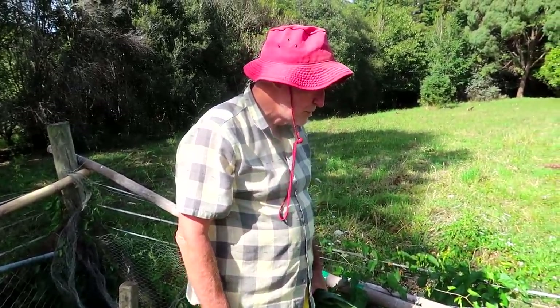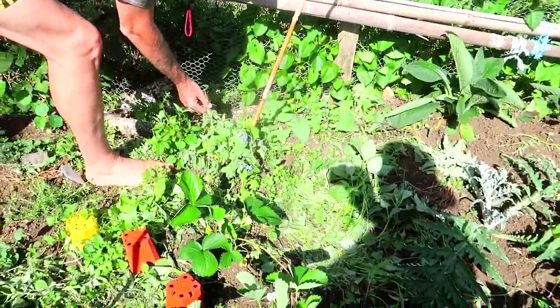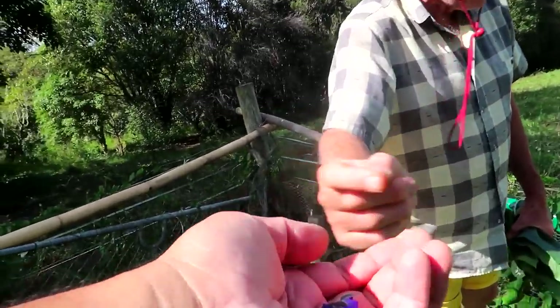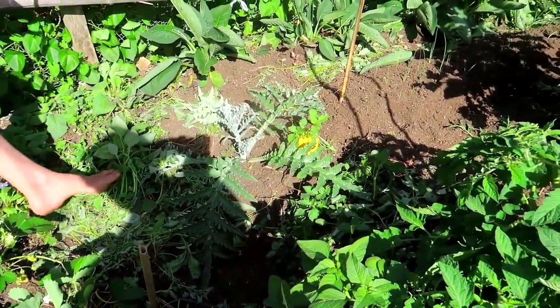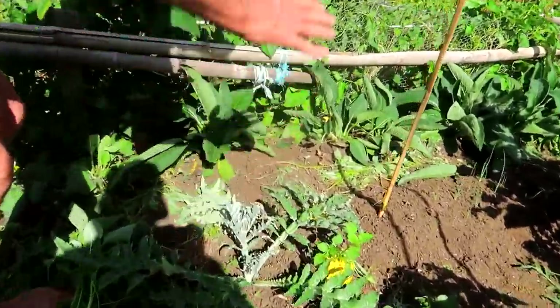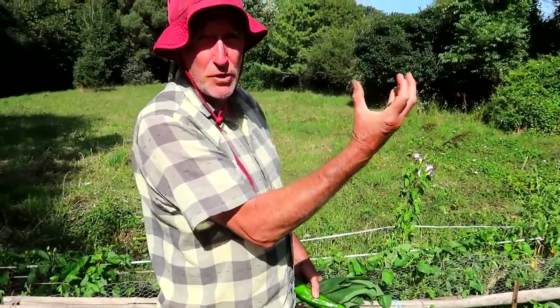Over here we've got a little bit of borage. I don't like taking too many of the flowers off because I've just transplanted this one and each of the flowers will become a seed. Over there we had Jerusalem artichoke and this is globe artichoke - this one here will come up about this big as a plant and then produce beautiful globe artichokes.